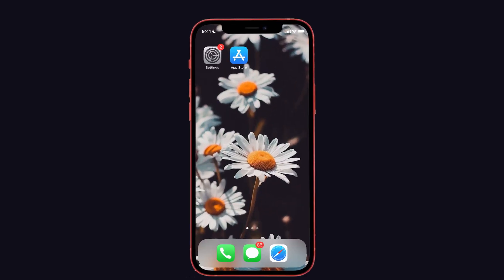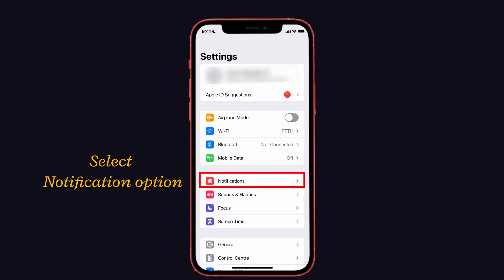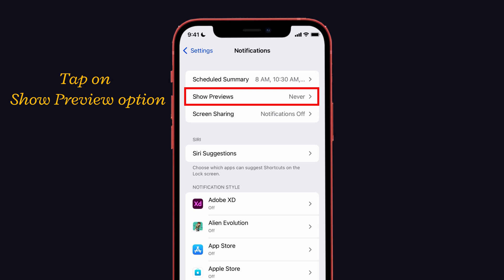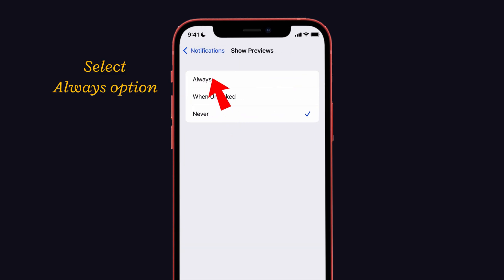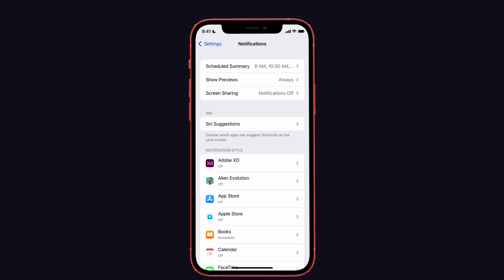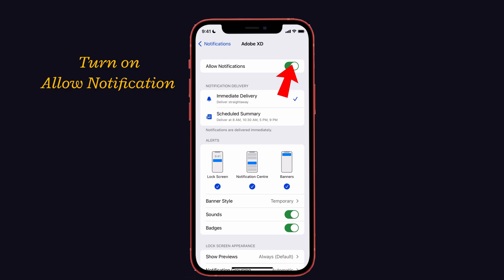The third solution is to check the notification settings. Some apps won't display notifications at all times. To fix this, launch Settings and select the Notifications option. You will see the Show Previews option — tap on it and select Always. Then go back to the Notifications page and check individual app notification settings. Select the app you want notifications from and turn on the Allow Notifications option.